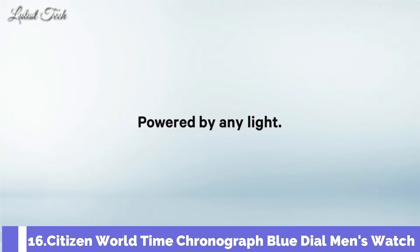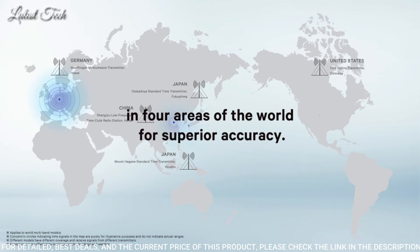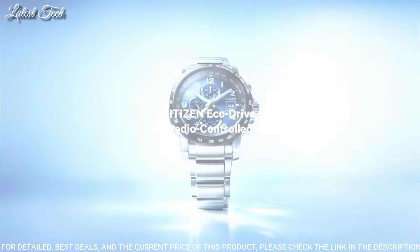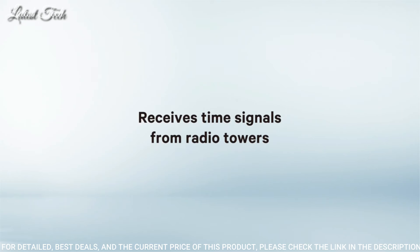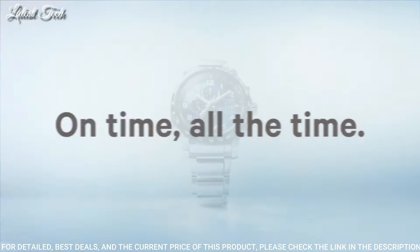Number 16: Citizen World Time Chronograph Blue Dial Men's Watch. Silver-tone stainless steel case and bracelet, fixed black bezel, blue dial with silver-tone hands and Arabic numeral hour markers. Dial type: analog, Eco-Drive movement, scratch-resistant sapphire crystal. Case size 44mm, case thickness 12mm, water-resistant at 200m. Functions: perpetual calendar, chronograph, world time, alarm, date, day, GMT, second time zone, hour, minute, second, solar-powered, radio-controlled. Local time for 26 cities.